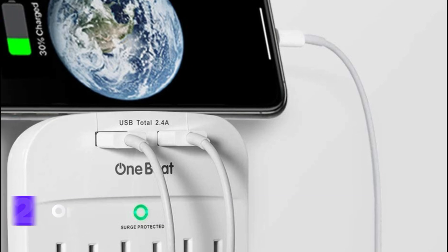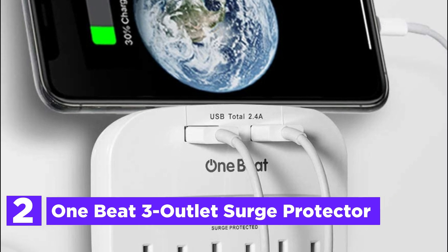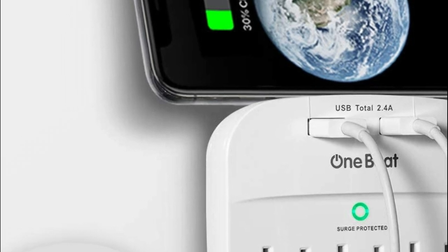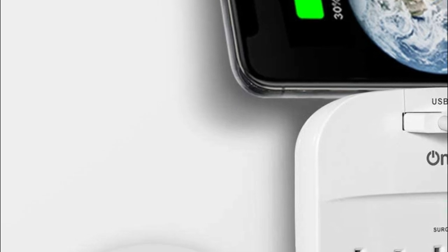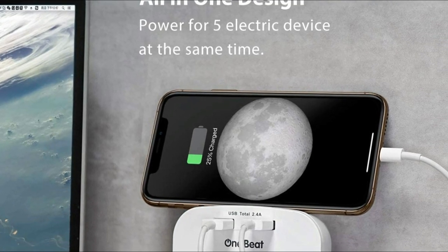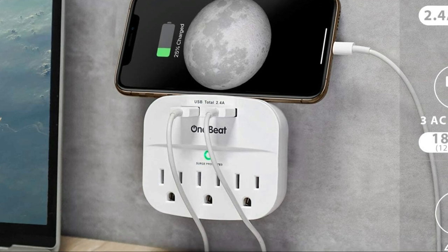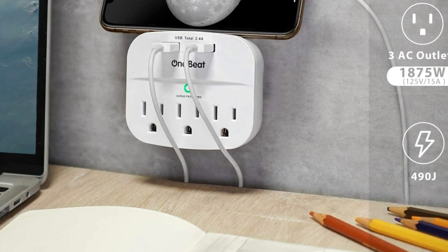Number 2 in our list is the 1B3 Outlet Surge Protector. This power strip offers three AC outlets and two smart USB ports, making it suitable for charging a wide range of devices such as cell phones, laptops, and cameras. It also includes a built-in surge protector. The two USB charging ports have a total output of 2.4A and feature smart IC charging technology, allowing them to automatically detect and provide the fastest possible charge to your devices.